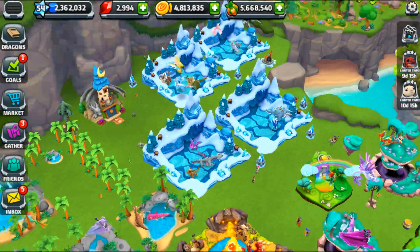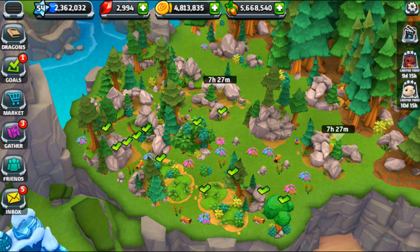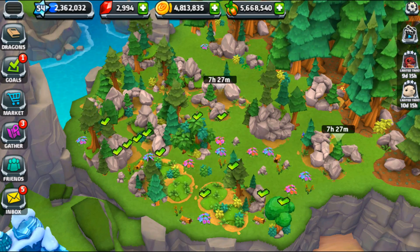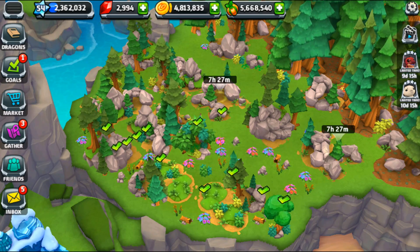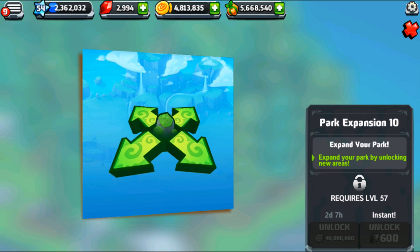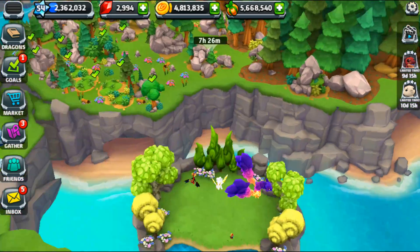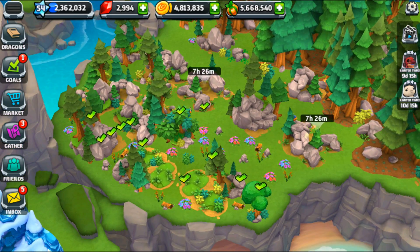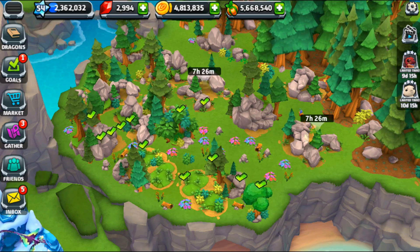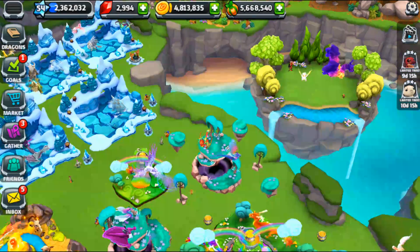We'll save up a ton of food and do a mass feeding day to get a whole bunch of level-ups — that would be amazing. I'm not going to clear anything right now since we want to wait until we have an experience-boosting potion for the biggest bang for the buck. I've spent literally millions of coins setting up different areas to clear, and we cannot clear park expansion number 10 until we reach level 57.